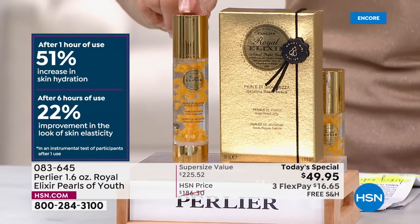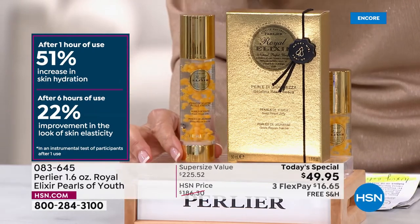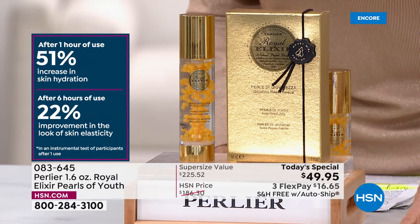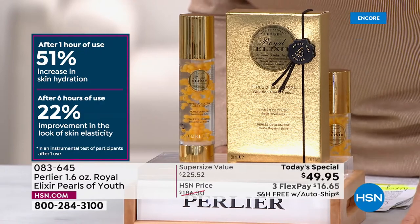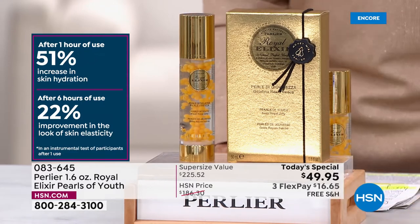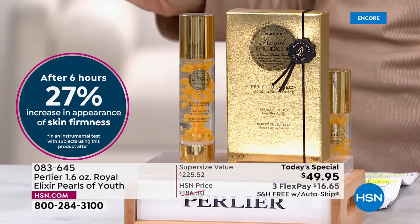The 1.6 ounces would normally be $186 — an incredible value if the one ounce is $140. But today it is $49.95. And look at these important clinicals on the left side of the screen: after one hour of use, 51% increase in hydration; after six hours of use, 22% improvement in the look of skin's elasticity. This is a luxury anti-aging serum unlike any other you have ever tried.